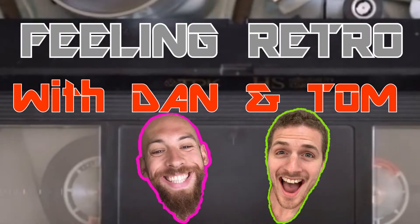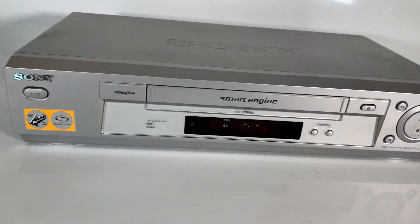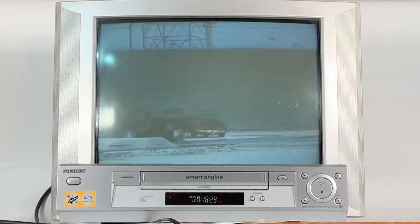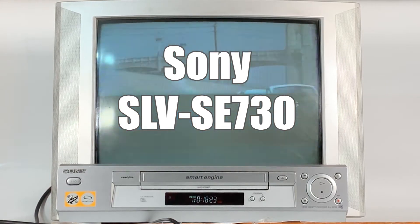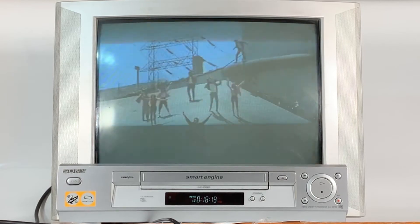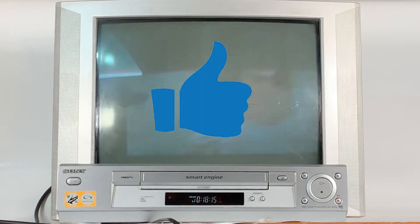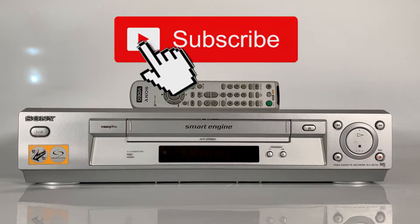Hey retro lovers, I hope you're feeling retro today because we're about to take a look at a slightly more modern take on some 90s technology: the Sony SLV-S3730 VCR, video cassette player and recorder. If you're a regular here at Feeling Retro, welcome back — remember to like this video. If this is your first time joining us, please subscribe and check out our other retro videos.